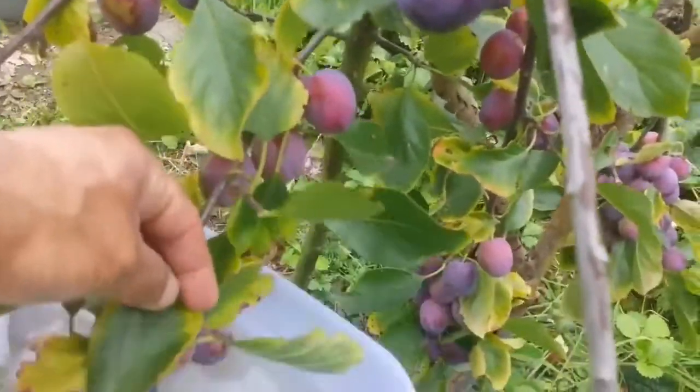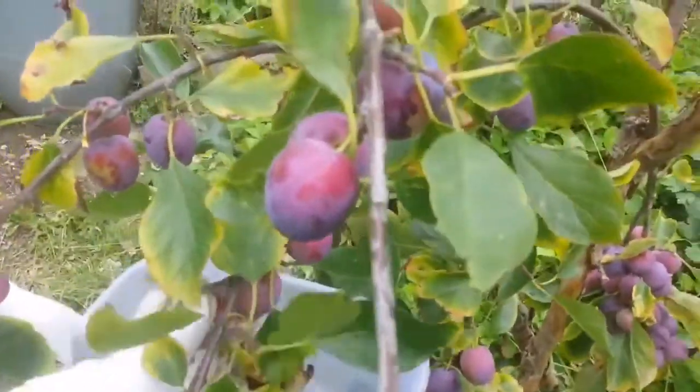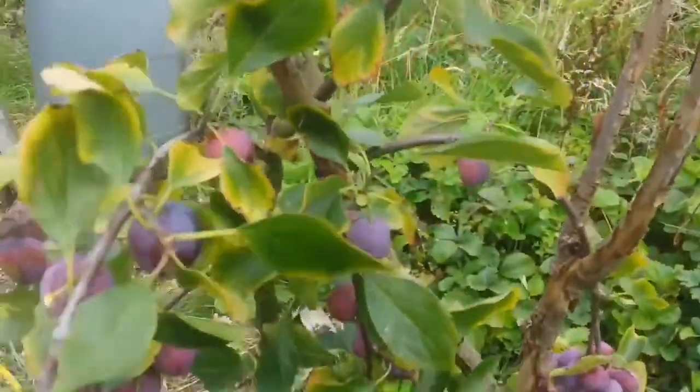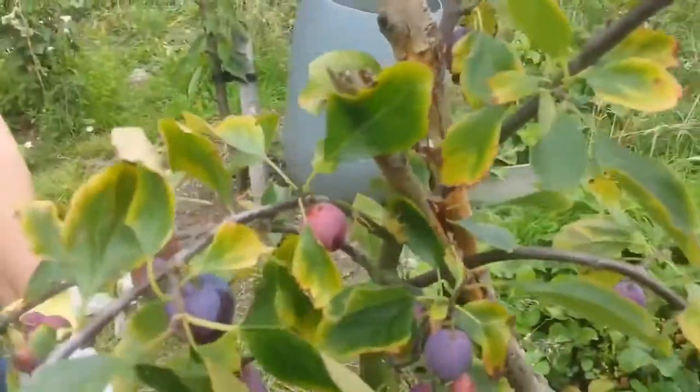That one is not ripe, I think. That one's not ripe, and this one is ripe. That one's not ripe — just give them a few more days.